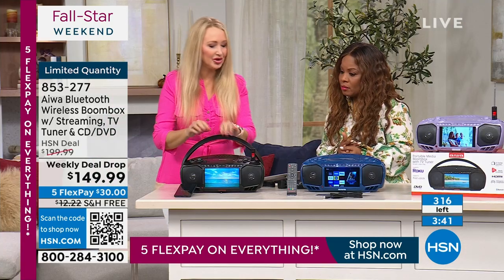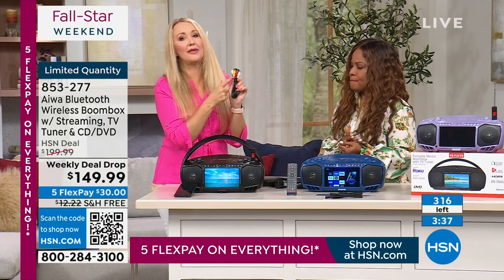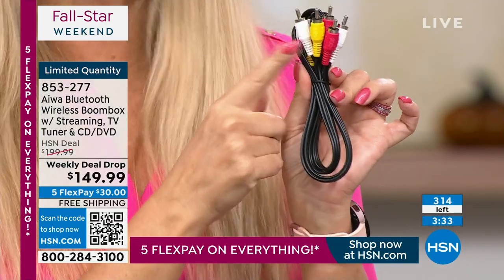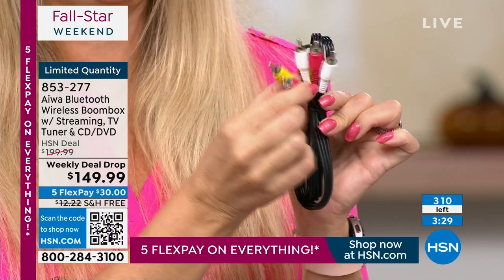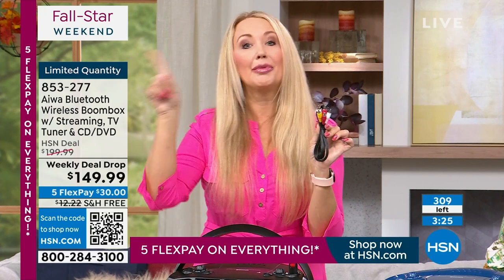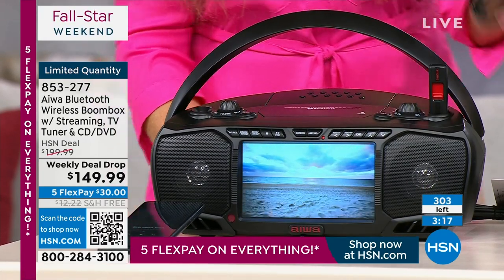There's one more feature — these RCA cables are included. If your TV has red, white, and yellow ports on the back, you can hook these up and use this Iowa unit to play DVDs on your big TV. So you can use it as a DVD player for your large television. That's a really cool feature — a lot of us don't have DVD players anymore.